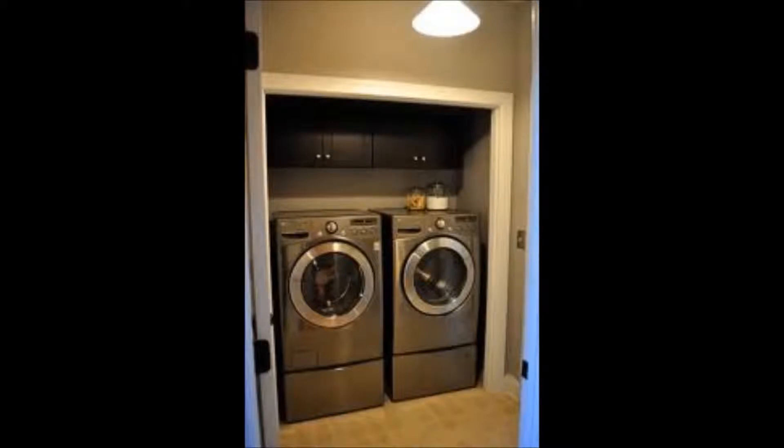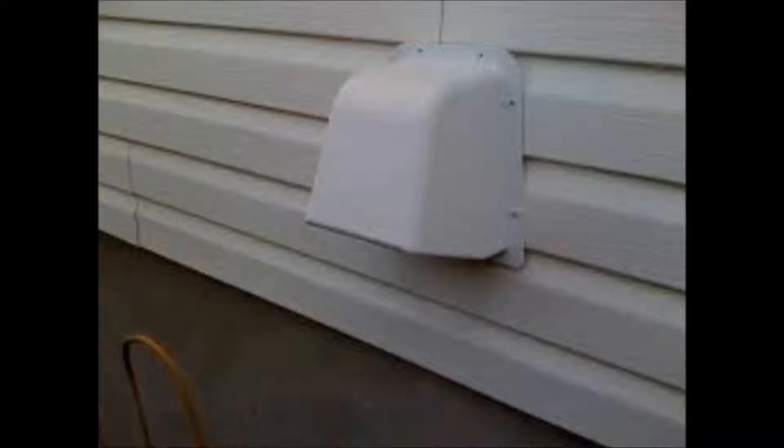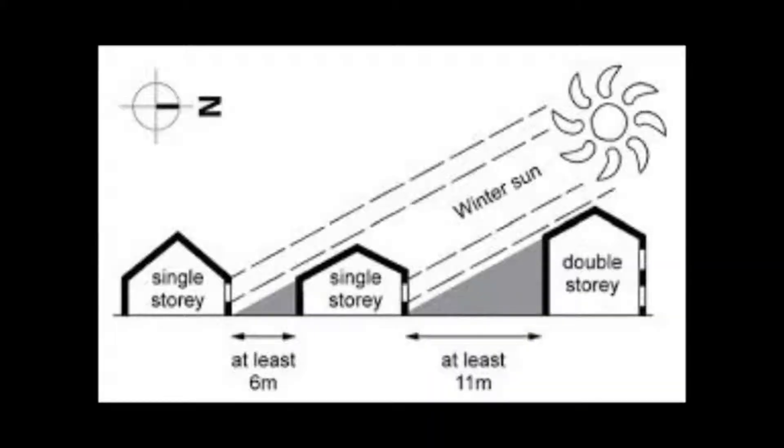Hanging up wet clothes to dry inside your home can also add significant amounts of moisture. Make sure to use your clothes dryer and ensure that it is vented to the outside. Condensation will typically be greater on the second floor if you live in a two-story home.